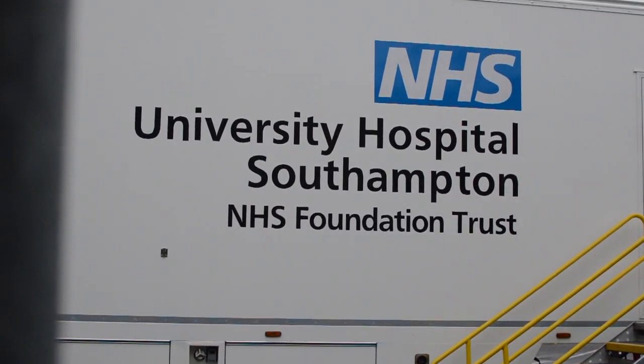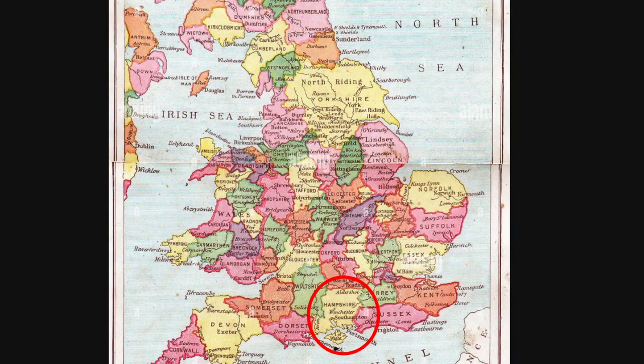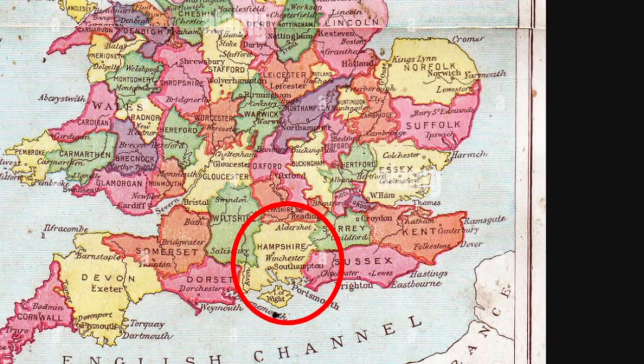Southampton Graduate Medicine is without doubt the best graduate medical course I've ever enrolled on. Situated right on the south coast of England, this Russell Group university is surely an excellent option for graduate medicine hopefuls.